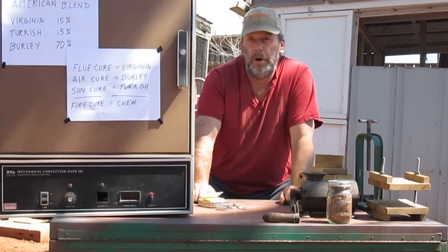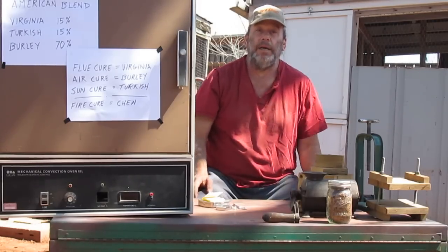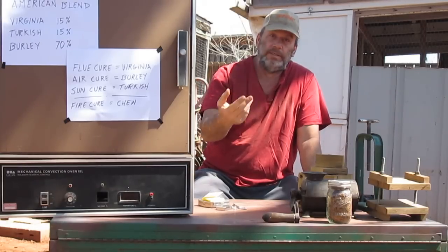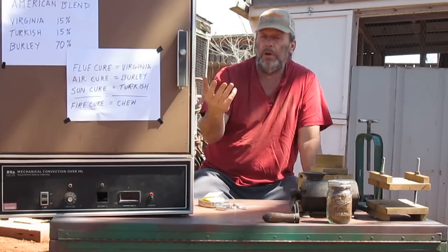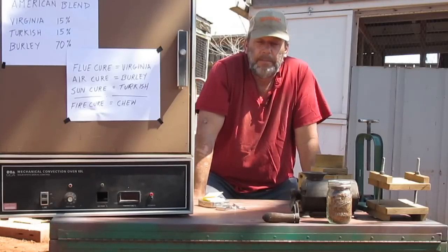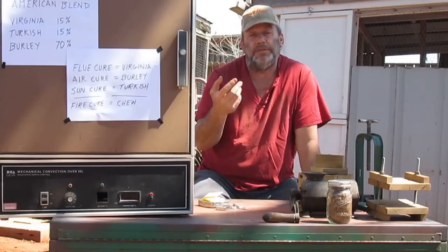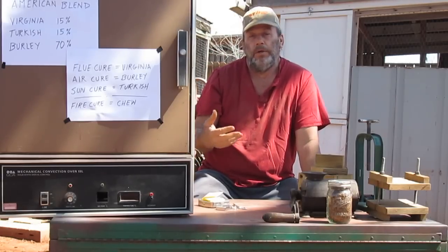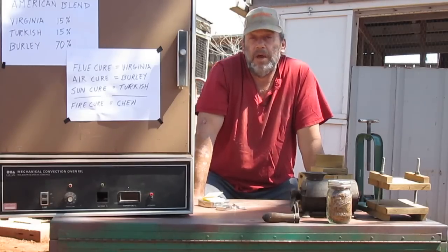I recommend everybody start out with Burley to get their feet wet into curing, because it is air cure. The way that air curing is done is a simple barn that has doors on the east and west ends. After you grow your tobacco, it's hung, and then air passing through cures it. What curing basically is — think about the leaves on a tree in the fall, they change colors — that's the starches converting to sugar in the leaf. That's all you're doing when you're curing tobacco, in a controlled process so you have some control of the end product.